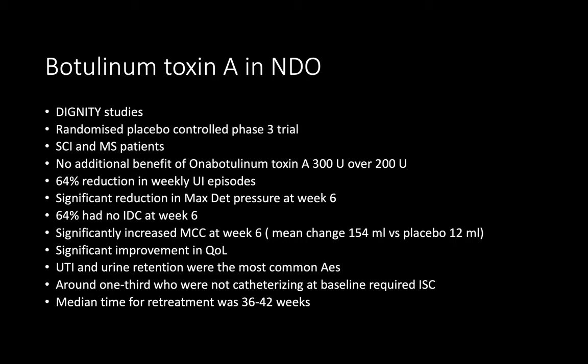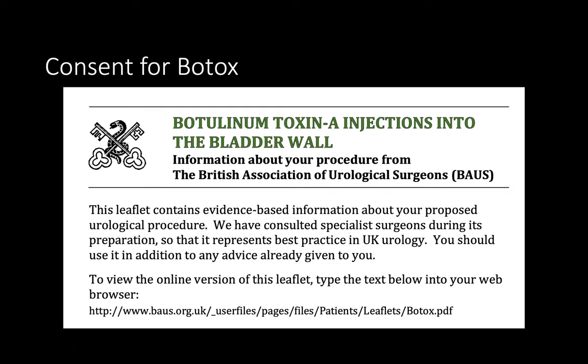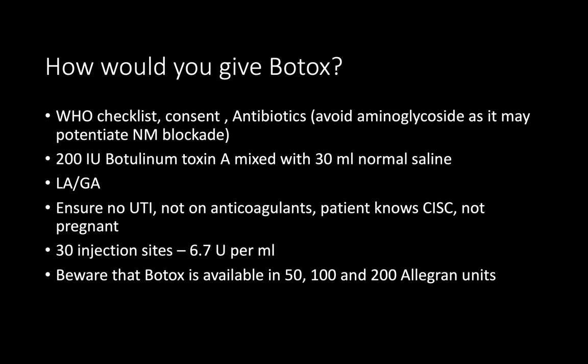Regarding evidence for botulinum toxin injection in neurogenic detrusor overactivity — I am aware of the EMBARK study which showed good evidence for intravesical botox injection. Before giving botox, I counsel the patient with risks, benefits, and alternatives supported by a BAUS leaflet. The patient needs to understand the possibility of urinary retention, therefore they should be confident in doing self-intermittent catheterization, and urinary infection must be excluded beforehand.